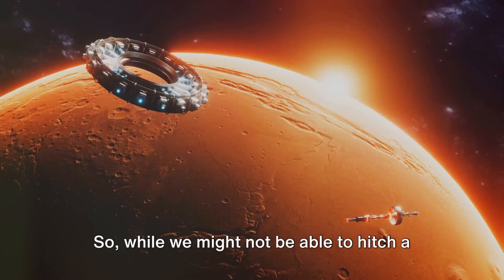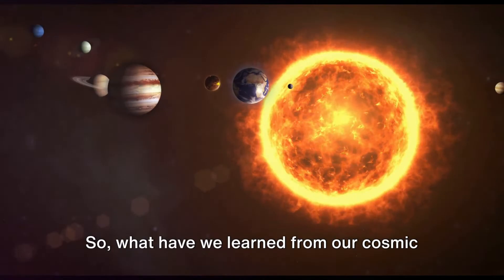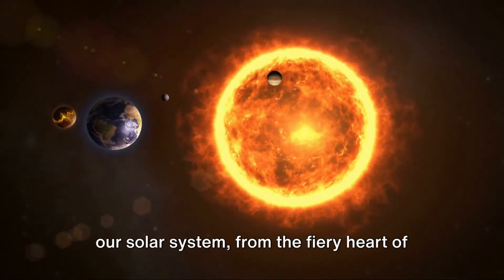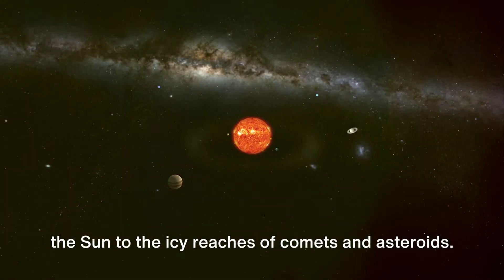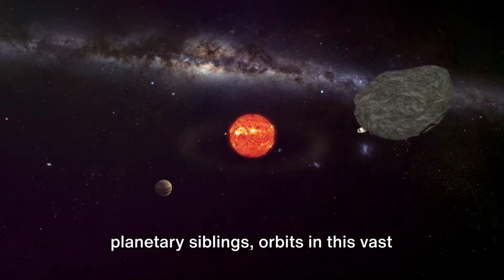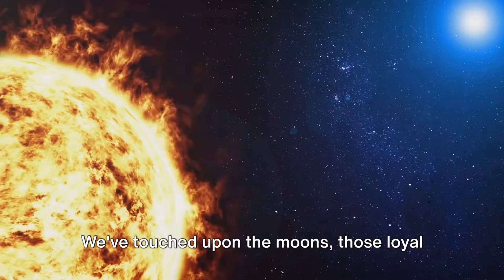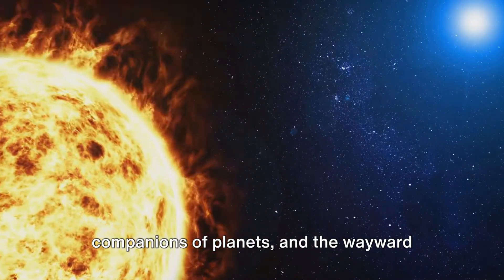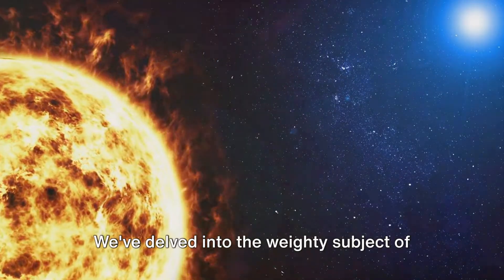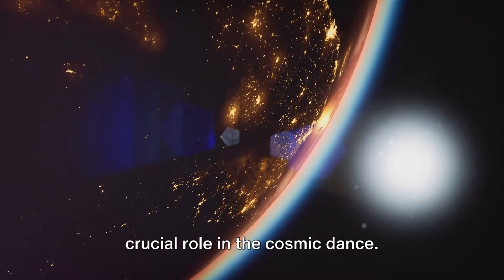So what have we learned from our cosmic journey? We've taken a grand tour of our solar system — from the fiery heart of the Sun to the icy reaches of comets and asteroids, we've seen how Earth, along with its planetary siblings, orbits in this vast expanse, each with their unique characteristics. We've touched upon the moons, those loyal companions of planets, and the wayward travelers of the cosmos — the comets, asteroids, and meteoroids. We've delved into the weighty subject of mass and weight and how gravity plays a crucial role in the cosmic dance.